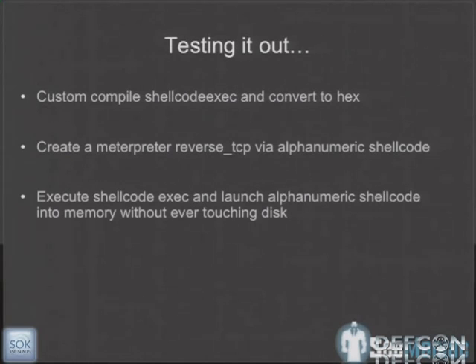Testing it out, we custom-compiled shellcode exec to make it as small as possible, converted it to hex. We created a Meterpreter reverse TCP stager that was alphanumeric shellcode, then converted that to hexadecimal and popped it into the system.